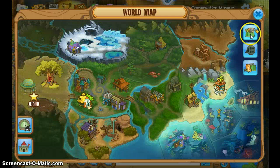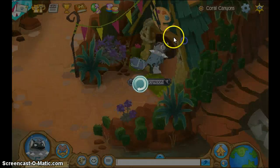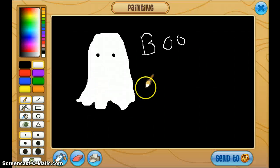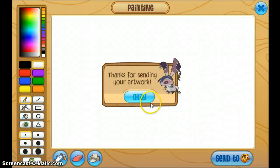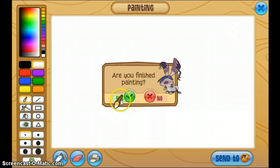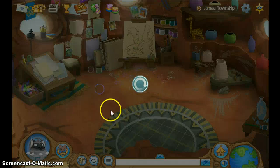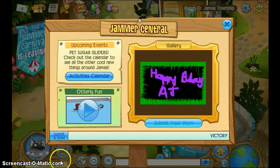For this next one, you will have to go to the Coral Canyons and go into this art studio. You can paint something. I know it isn't Halloween, but this is the first thing that came into my mind. And then you send it to Animal Jam and click yes, and then it sends it to Animal Jam. And if you make it into the gallery, then you will get an artist plaque.